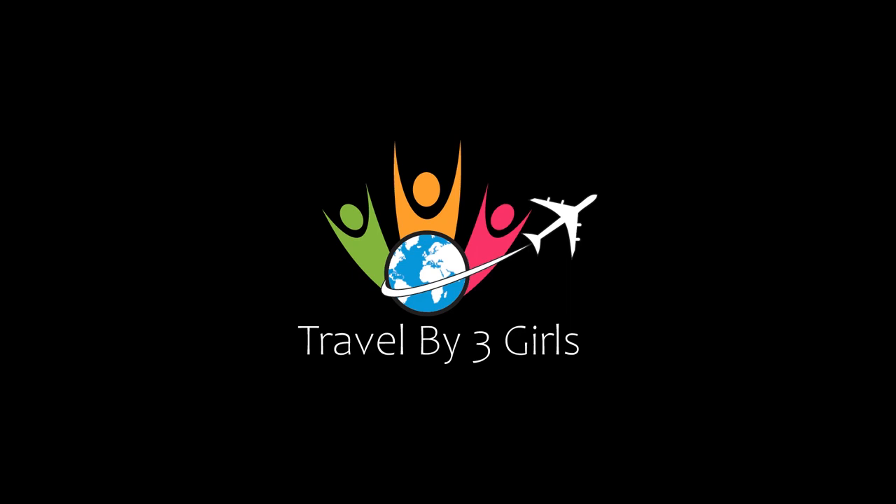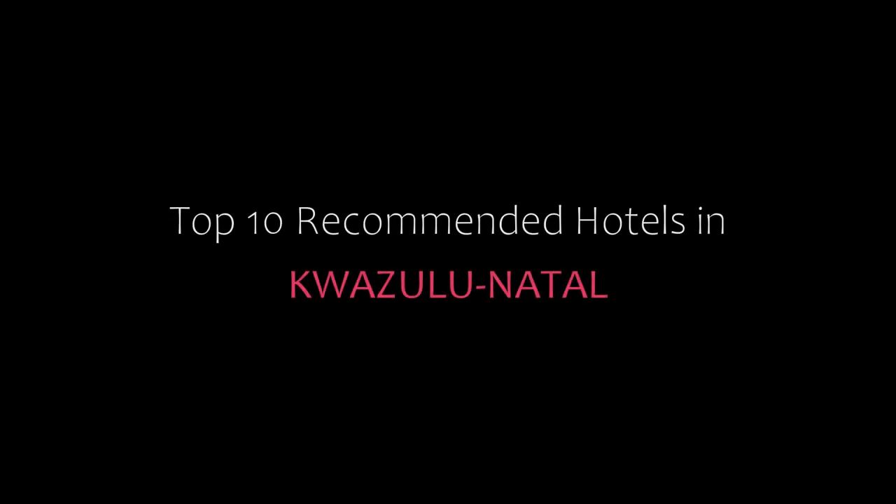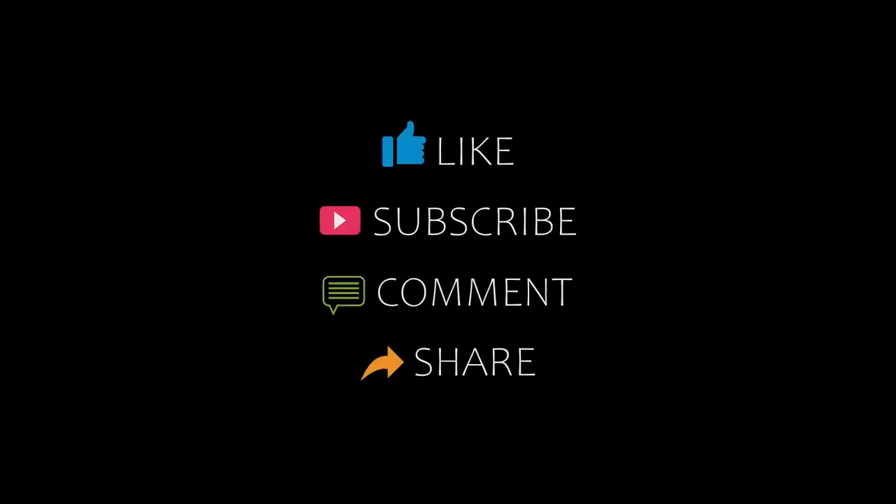Hello guys, welcome back to my YouTube channel and now you are watching a new video of Top Recommended Hotel. Please subscribe to my channel and don't forget to like, share and comment. Let's start the video.